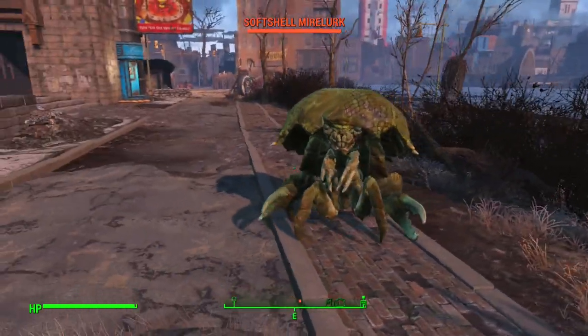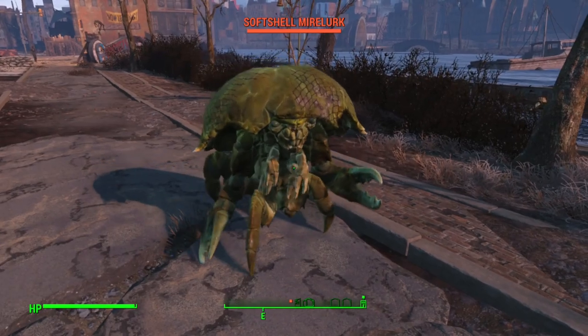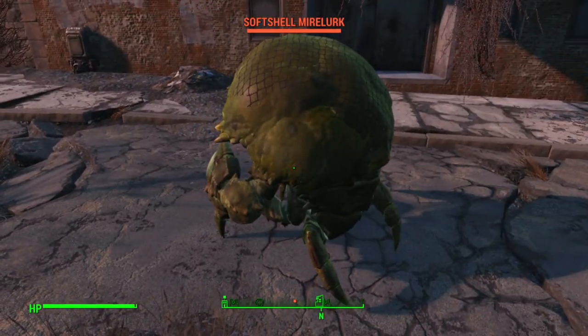Hello, welcome back to the channel. We are continuing the Science of Fallout series with Mirelurks. This is the first part — there are going to be several parts to cover everything we need to cover with regards to the Mirelurks.